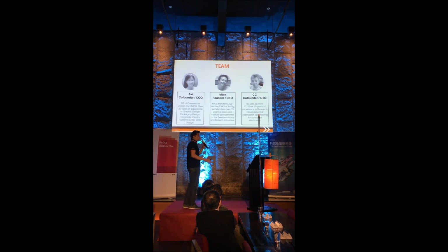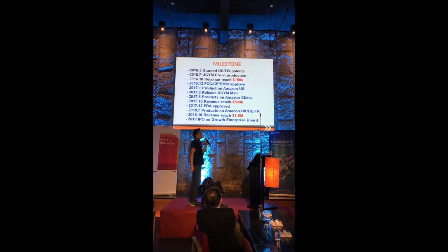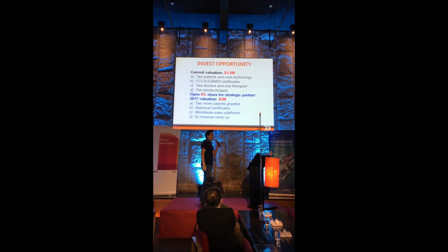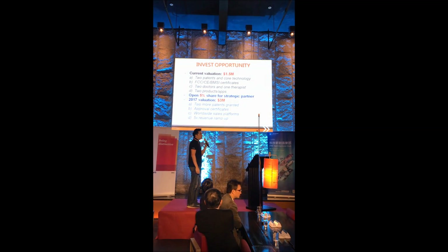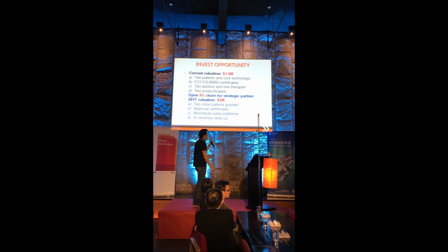All the team members have over 15 years of experience. We also have Western doctors, Chinese doctors, and therapists on board to help us. This is our milestone: we plan to increase our revenue three times every year. By 2018, we're going to have revenue of 1.5 million, and we're going to apply for IPO in 2019. This is the best opportunity right now — our valuation is 1.5 million, and by next year it's going to be 3 million. We are open to 5% equity for strategic partners.